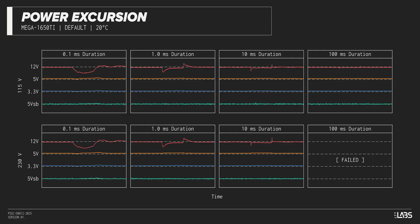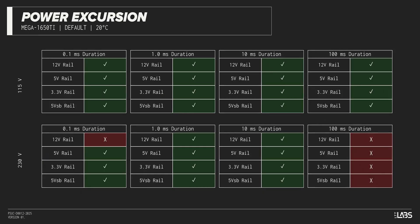The excursion test momentarily applies up to 200% of the rated load to test a power supply's ability to support components that may temporarily require more than their rated current. The Mega Ti 1650 Watt withstood a subset of the excursions but failed with others, making it compatible with most systems but potentially struggling with high-end hardware connected.